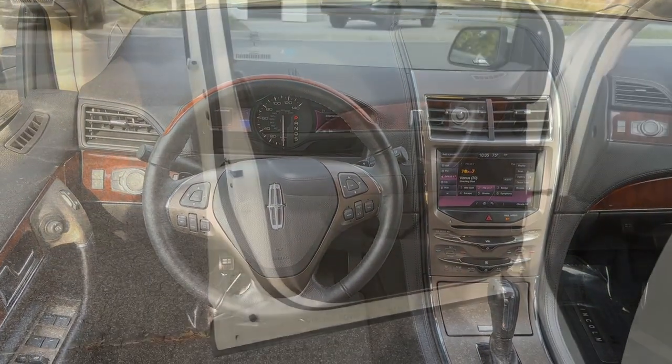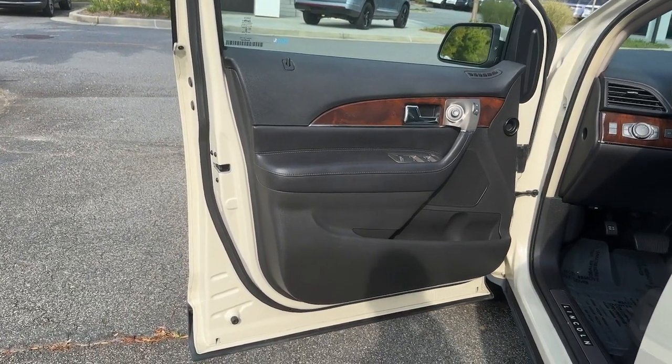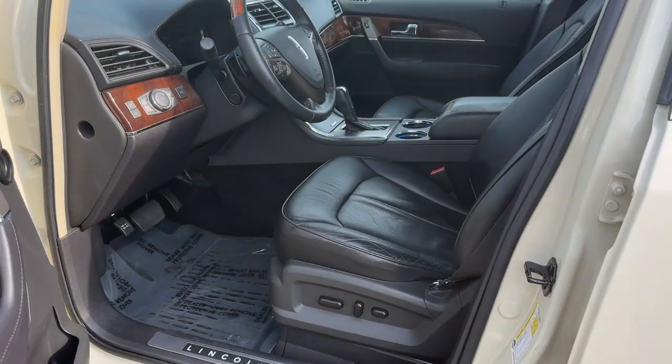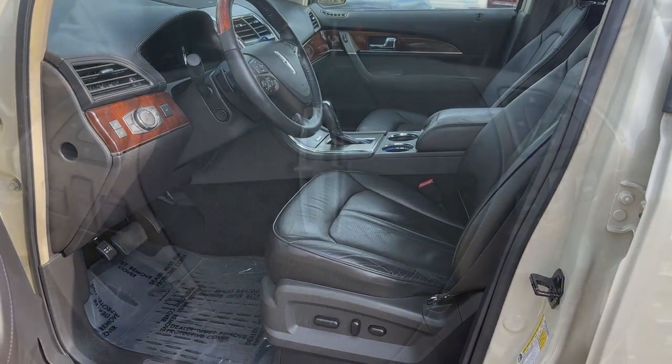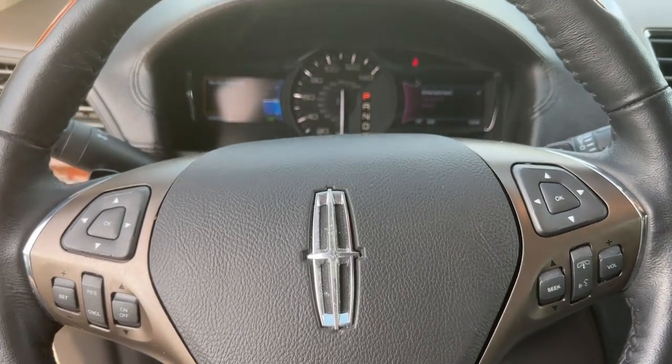Don't miss the chance to get behind the wheel of this well-equipped MKX. Treat yourself to a test drive today. Our staff will toss you the keys and give you an outstanding customer experience. We'll see you next time. Bye.